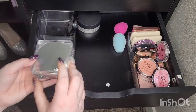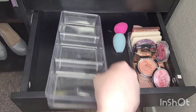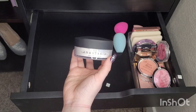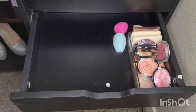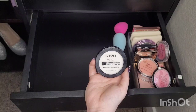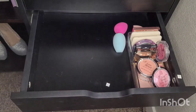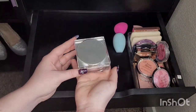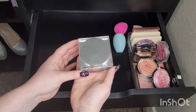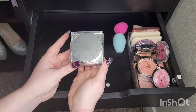Next we'll do setting powders or finishing powders — whatever you prefer to call them. I have one from Anastasia Beverly Hills that I got in a BoxyCharm and haven't used yet, but I'm going to keep it. I have the NYX HD Finishing Powder that I continuously repurchase — you can see how dirty it is, I use it every time I do my makeup, so definitely keeping this. I have a Becca Pink Haze Soft Light Powder that I haven't used even once, so I'm going to get rid of it — it'll be on my Poshmark. We got some sponges back here, we're going to keep them.